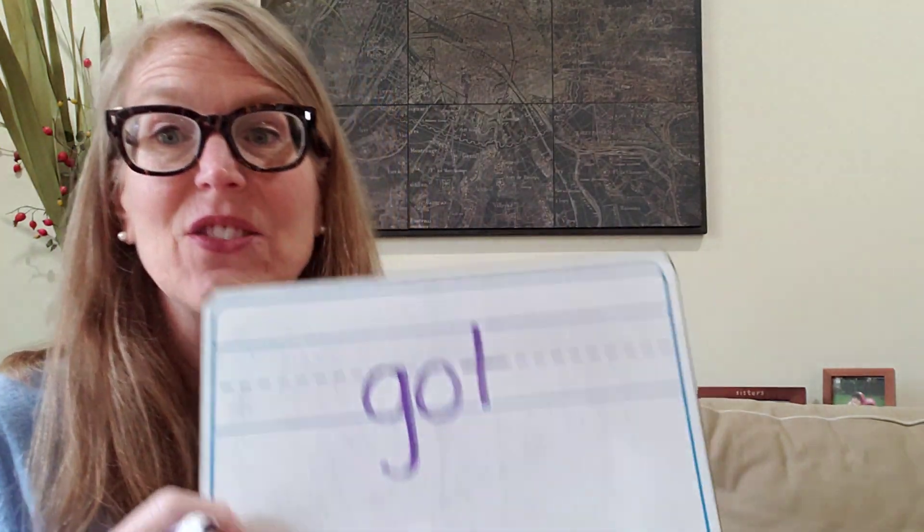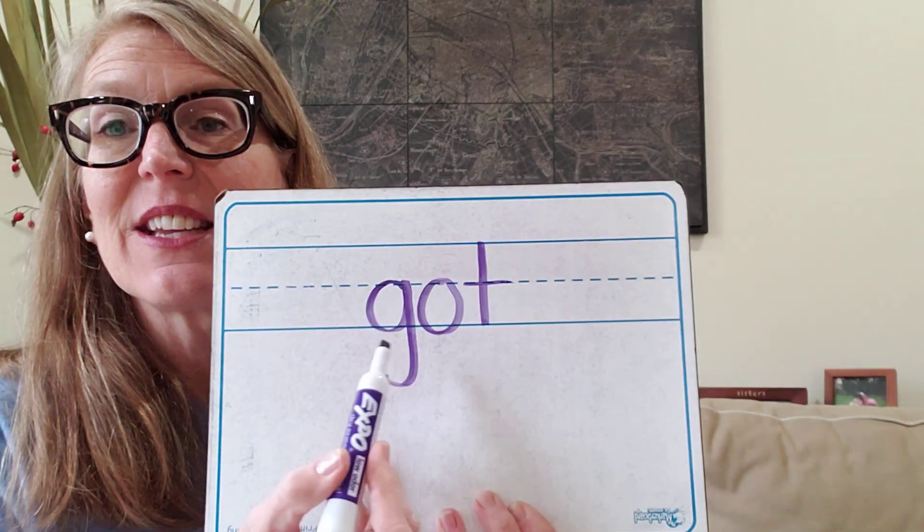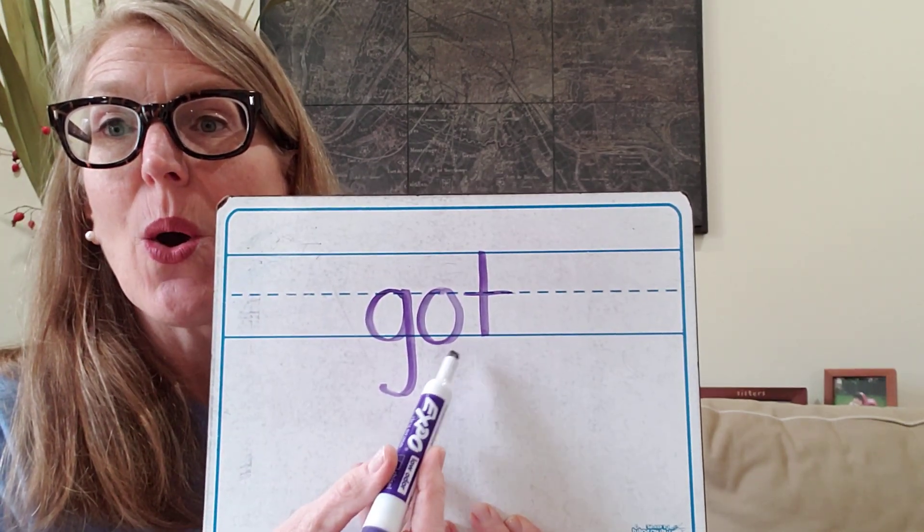How about the word 'got?' G, eh, T — got. The letter for G, the letter for O, and the letter for T. Go ahead and do it on your board. The word was got. Let's check and see: G, O, T — G-O-T. Got. Good job.